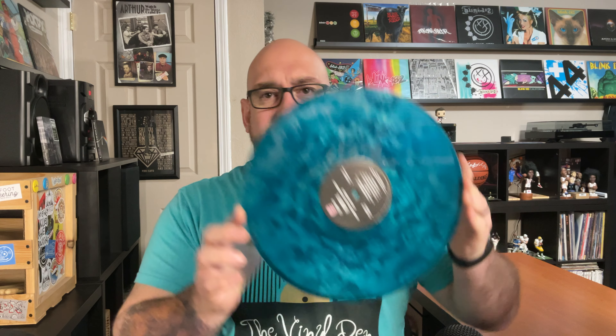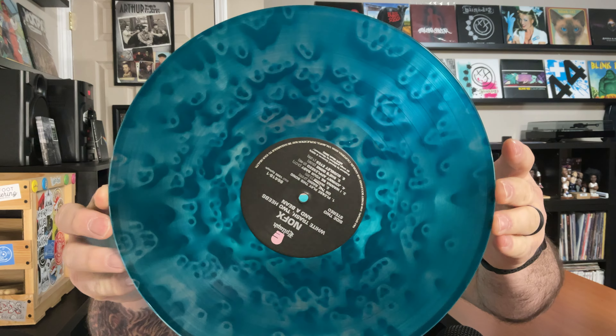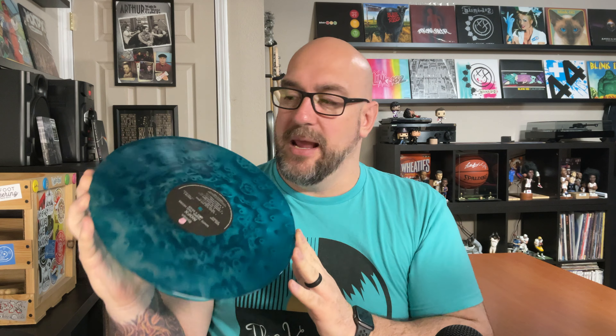One album that comes to mind is a reissue that just came out within the last few months — NOFX's The White Trash, Two Heebs and a Bean. I have the standard black version, but I'm glad I picked up the anniversary release earlier this year. It's probably one of the best-looking albums in my collection — the overall look of it is absolutely sweet, and it's things like this that have really pushed me down the path of colored vinyl.